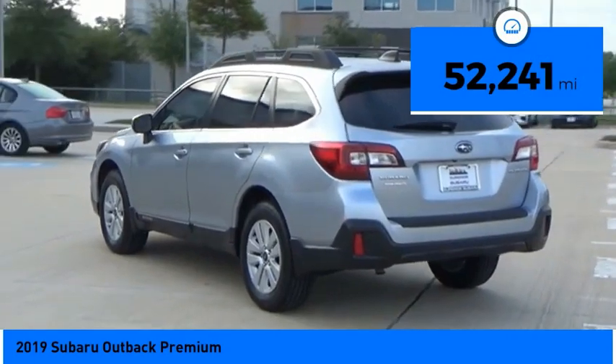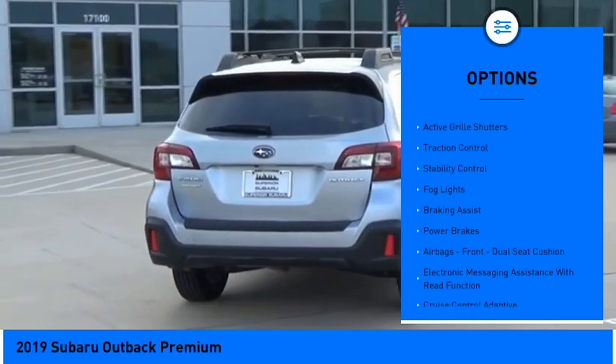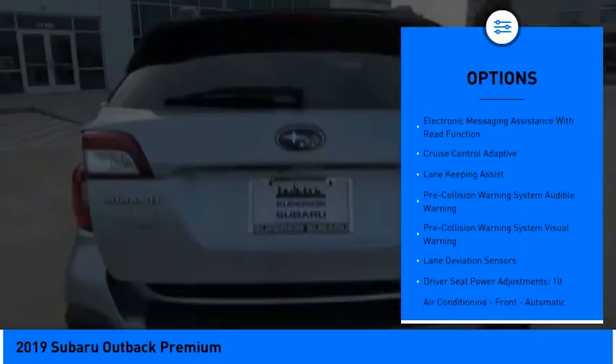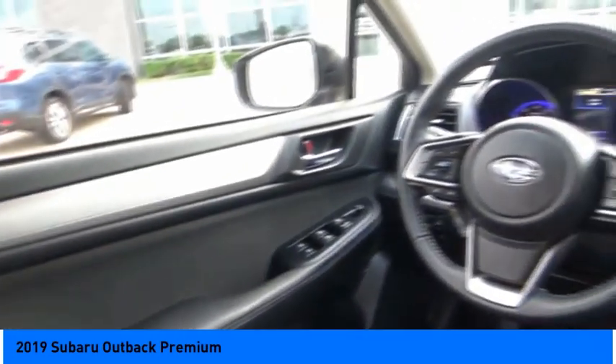This vehicle has less than 55,000 miles. Here are some of this vehicle's great options: power windows with safety reverse, hill descent control, active grille shutters, traction control, stability control, fog lights, braking assist, power brakes, airbags front dual seat cushion, and electronic messaging assistance with read function.